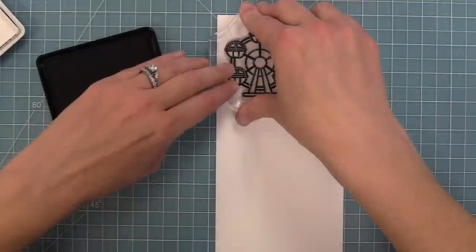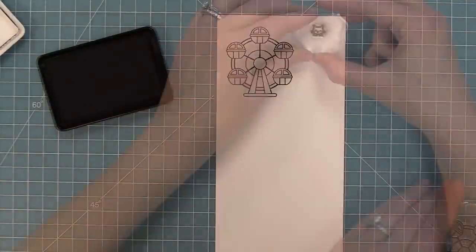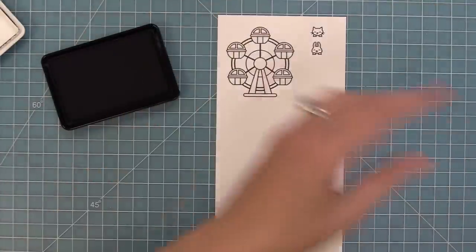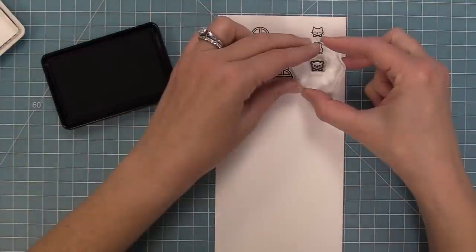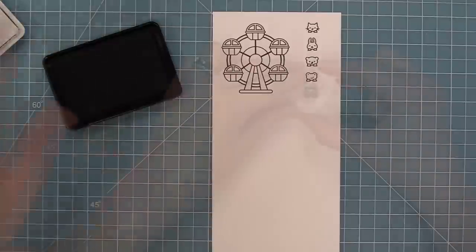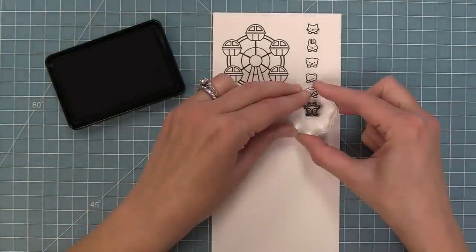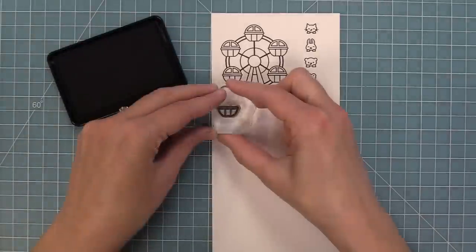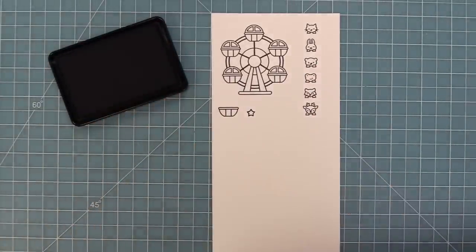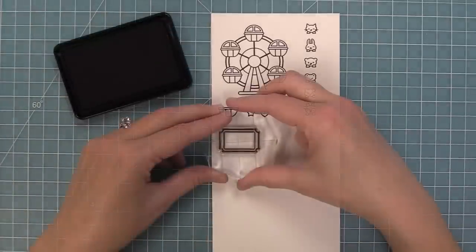First up we're going to be stamping out the Wheelie Great Day stamp set. I absolutely love the ferris wheel in this set — it is so cute and looks amazing on its own, but I also love that this set has cute little critters you can put inside those little ferris wheel carriages. There's a cat, a bunny, a bear, a frog, a fox, and of course a little deer. We also have an individual ferris wheel bucket, and a heart and a star that look really great in the center of the ferris wheel.